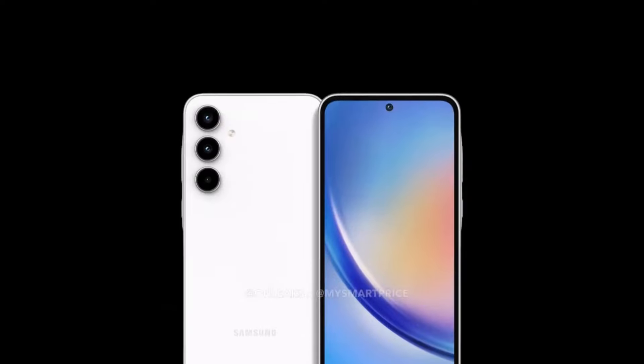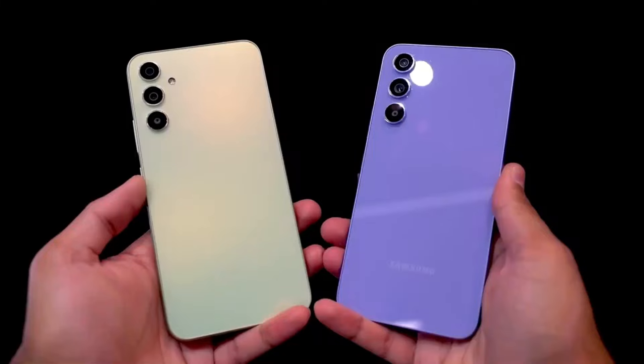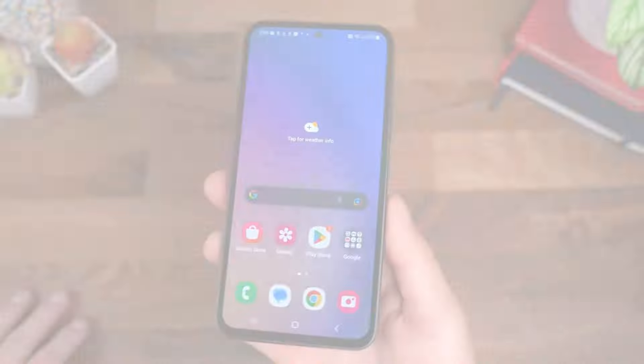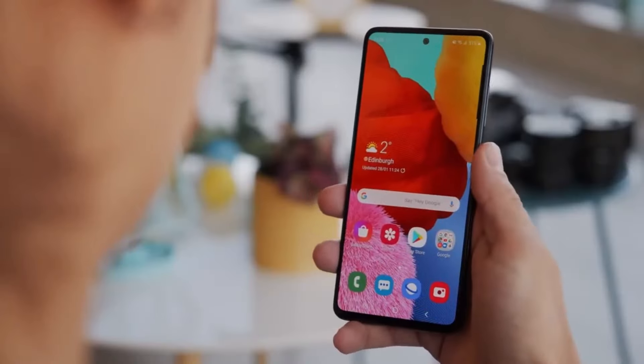On paper, the differences in display between the A55 and A54 might seem subtle, with the A55 sporting a slightly larger screen. Both phones feature Super AMOLED displays with HDR10+ and a 120Hz refresh rate.